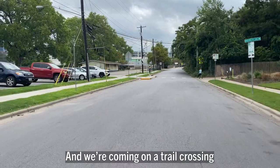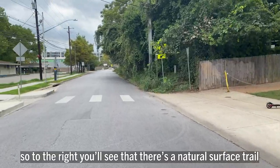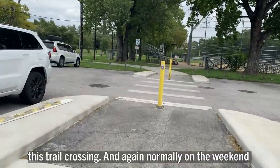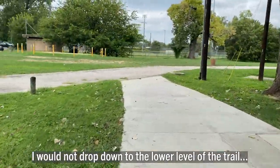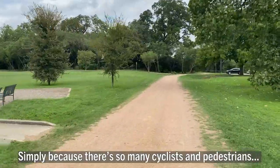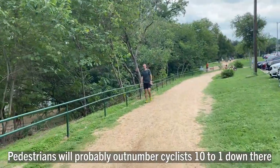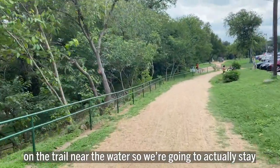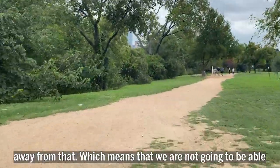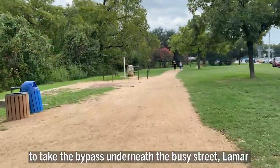We're coming up on a trail crossing. To the right you'll see a natural surface trail crossing — we're going to take it. Normally on the weekend I would not drop down to the lower level of the trail simply because there are so many cyclists and pedestrians — pedestrians probably outnumber cyclists 10 to 1 down near the water. So we're going to stay away from that, which means we won't be able to take the bypass underneath the busy street, Lamar.